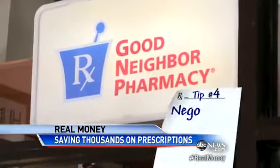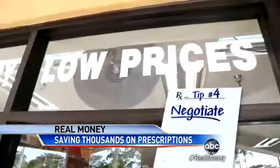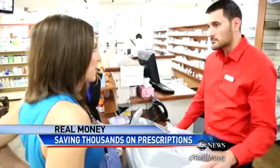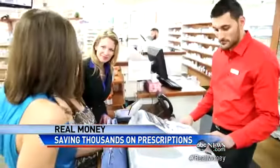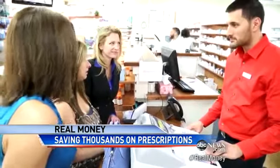Tip number four: negotiate. It turns out if you go to those small mom-and-pop pharmacies, you can wheel and deal to bring the price down. Are you ready to negotiate? Absolutely. That will be $30. If I bring in cash, is there more bargaining power for the consumer? He goes back to check, and when he returns, a deal — $12 for 90 pills. So because she paid cash, she saved $18. It went from $30 to $12.